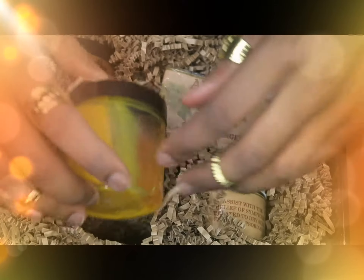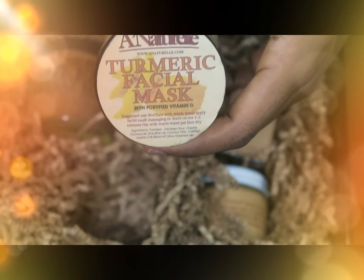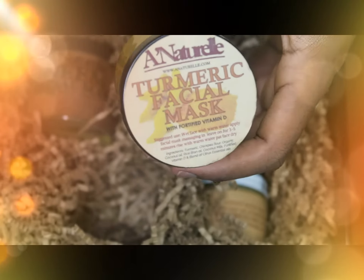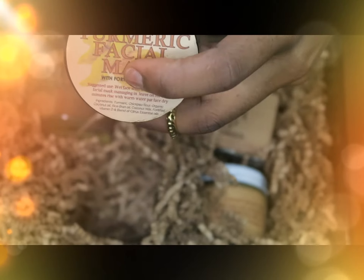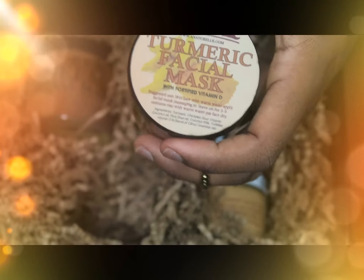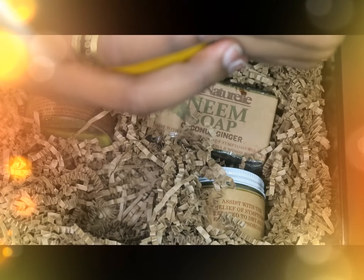I've seen a lot of great results from pictures. I bought this one separately - it didn't come with the group. I wanted to try it because turmeric is very good for evening your skin tone and getting rid of dark spots. She also showed pictures where she was using the turmeric facial mask scrub and her skin is very glowy. This is the turmeric facial mask with vitamin D.